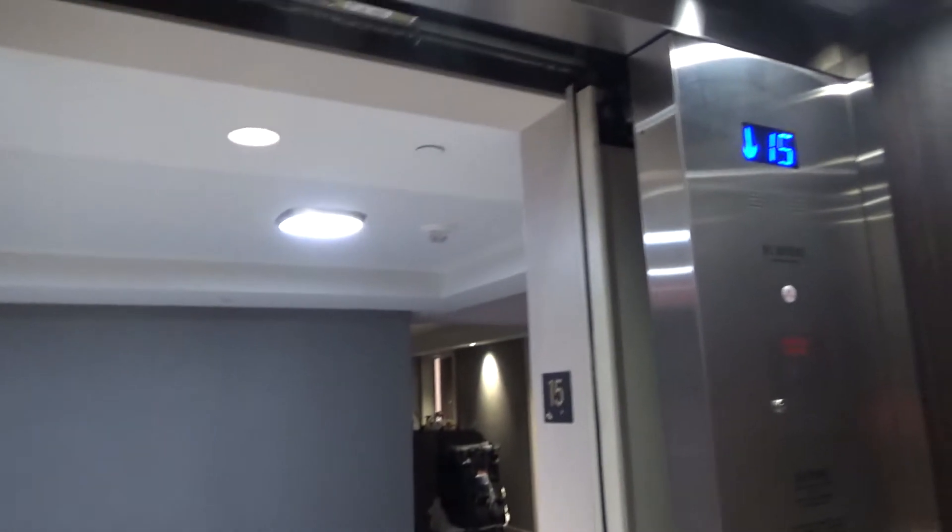This is a small Hilton. 15th floor, star 15. Going down.